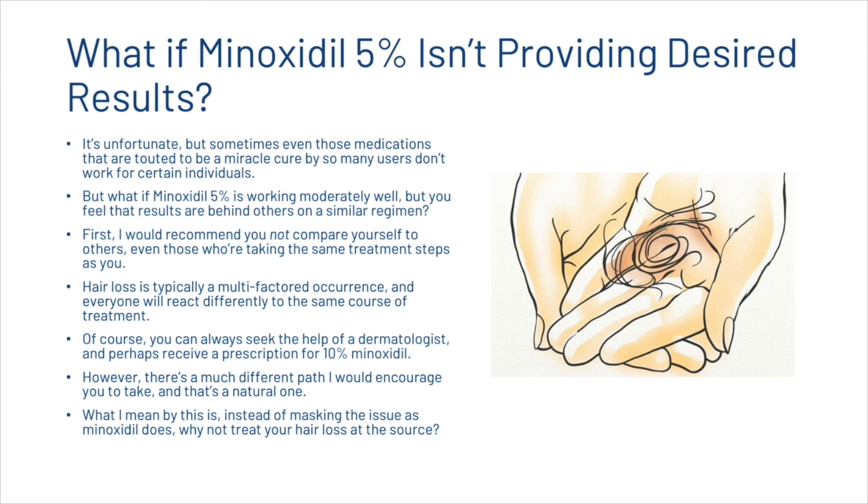If you're taking five percent and not getting the results you want, what should you do? Sometimes even medications touted as miracle cures don't work for certain individuals. If minoxidil five percent is working moderately well but results feel behind others on a similar regimen, first — don't compare yourself to others. Hair loss is typically a multi-factored occurrence and everyone will react differently to the same course of treatment. You can always seek a dermatologist and receive a prescription for ten percent minoxidil, however there's a much different path — the natural one — which treats hair loss at the source rather than masking it.